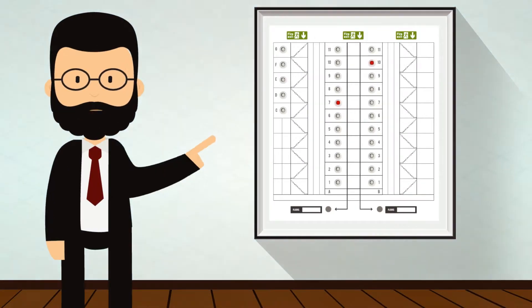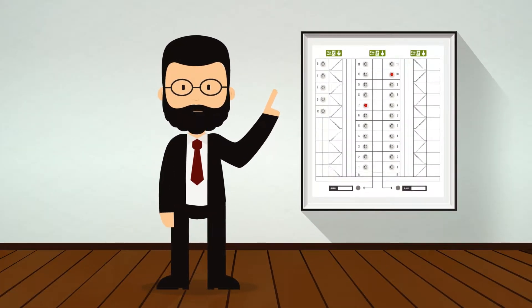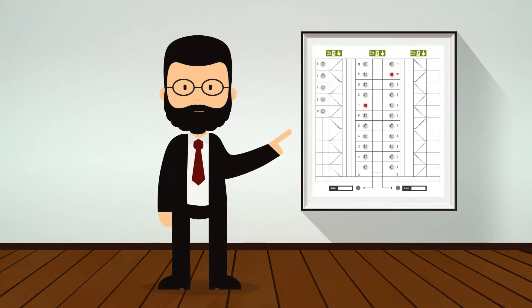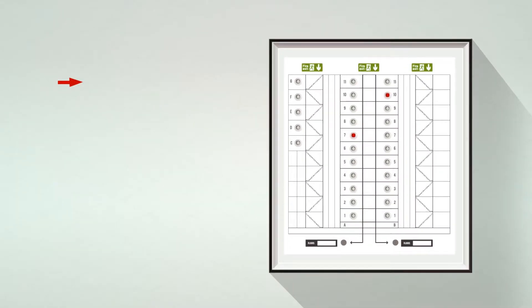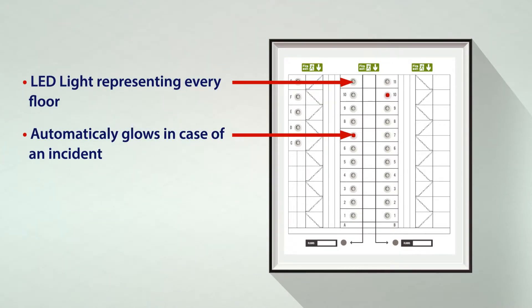The conventional Mimic Panel is a simple engraved diagram representation of a building or a compound installed on the wall as part of a fire alarm detection system. LED lights of different colors represent the fault or fire status on the Mimic Panel.